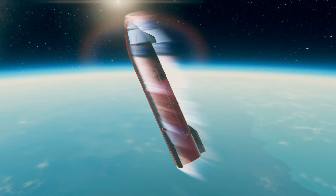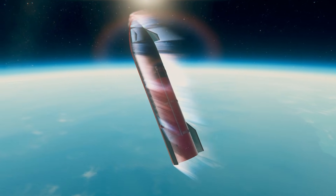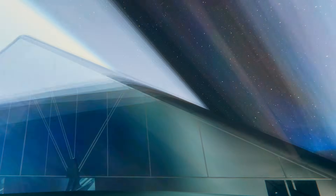We are about 45 minutes into the 10th flight test of Starship. And as you can see, the light show has started — re-entry. We are starting to re-enter the Earth's atmosphere. We're moving about five times the speed of sound and are about to start barreling through the Earth's atmosphere and head for a splashdown in the Indian Ocean.